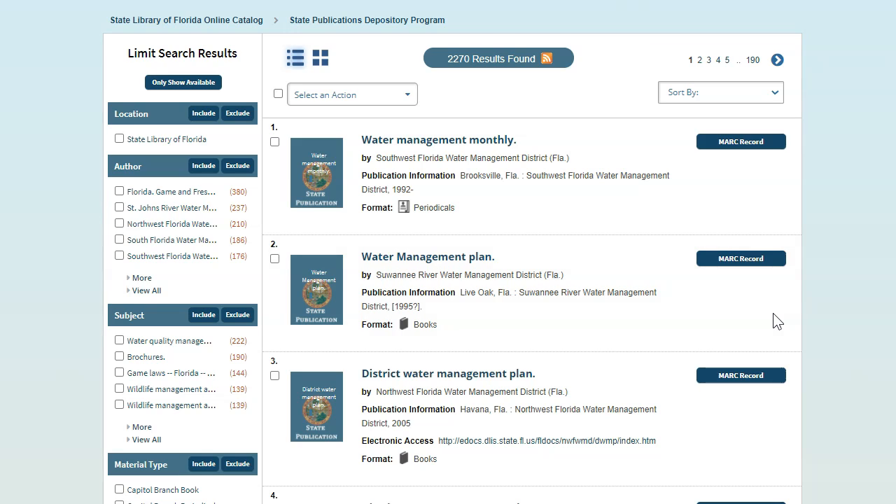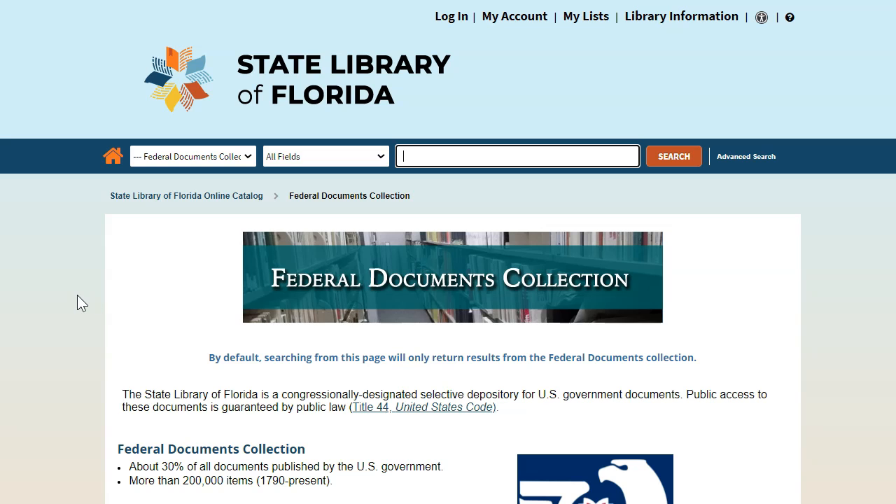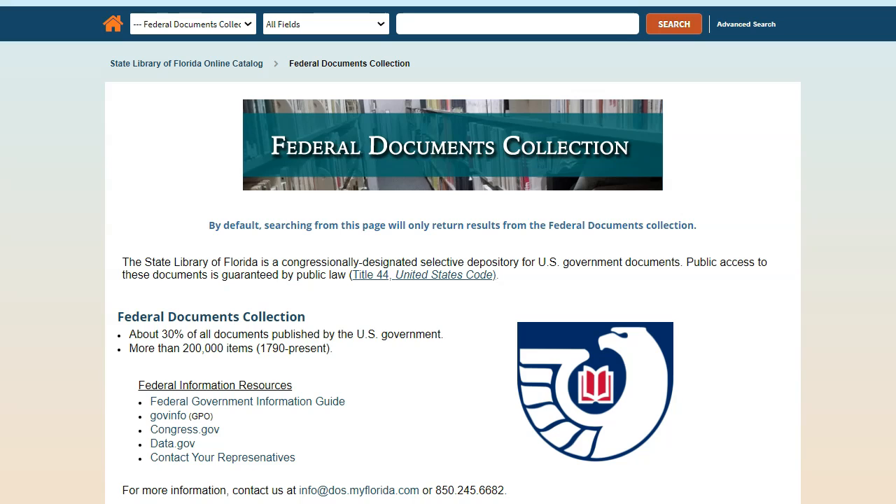Now let's go back and look at the Federal Documents collection. Click the Federal Documents link on the left to go to the Federal Documents portal. This page features a brief overview of our Federal Documents collection, which includes about 30% of what the Federal Government publishes. The items in this collection have been selected due to their relevance to the people of Florida. It also features links to Federal Information Services and Federal Resources in the Florida Information Finder. By default, searching from this page will only return results from the Federal Documents collection.